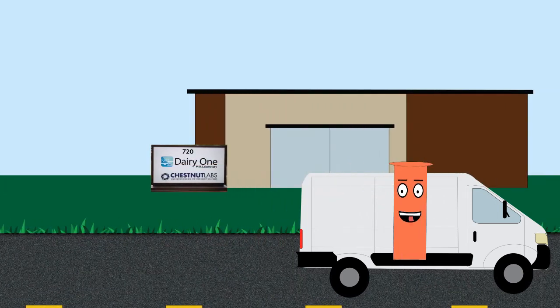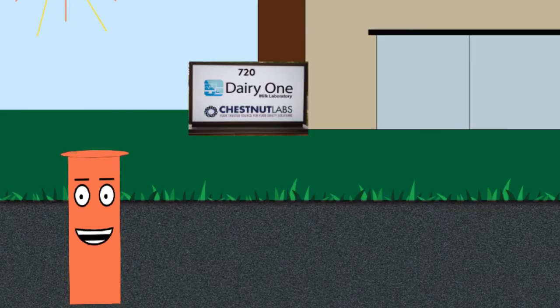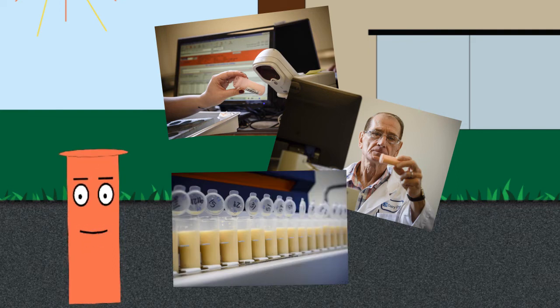Their final destination is the Dairy One Milk Lab in Ithaca, New York. Samples enjoy a nice, smooth, safe ride into Ithaca, usually arriving at the lab in the very early morning hours. This is intentionally scheduled so that the lab staff can get an early start on the day's work of analyzing the samples and then sending the results back to the dairy co-op field personnel and farms within 24 hours.